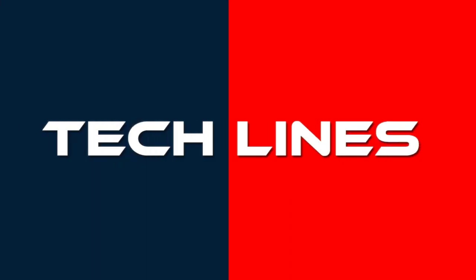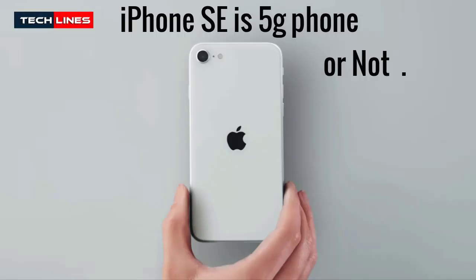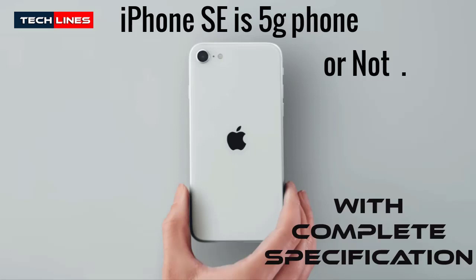Hi friends, welcome to our channel TechLions. Is the latest iPhone SE a 5G phone or not? Let's find out.